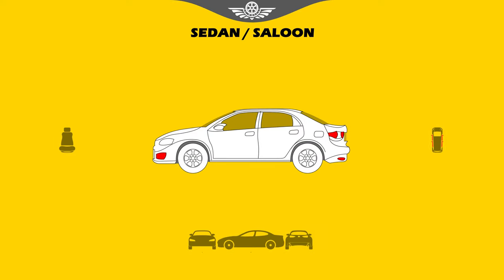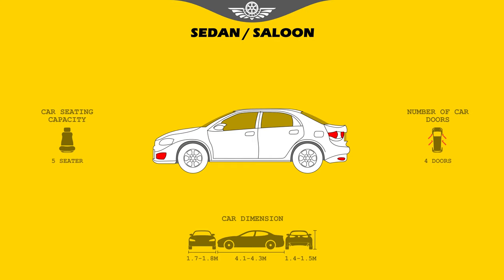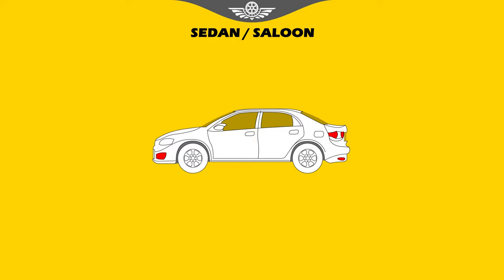Sedan, or saloon. A sedan has four doors and a traditional trunk. Like vehicles in many categories, they're available in a range of sizes from small to compact to midsize and full size. Luxury brands like Mercedes-Benz and Lexus have sedans in similar sizes as well.